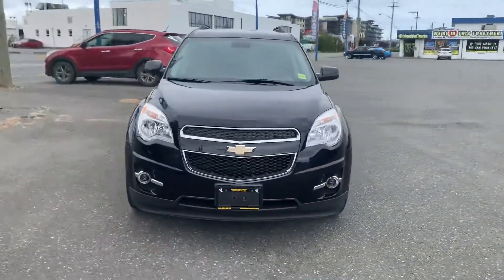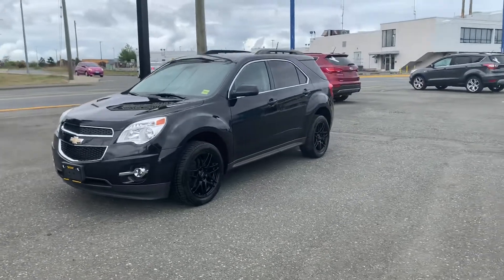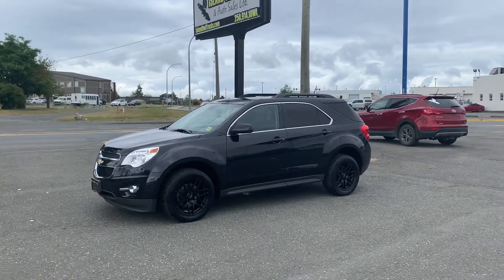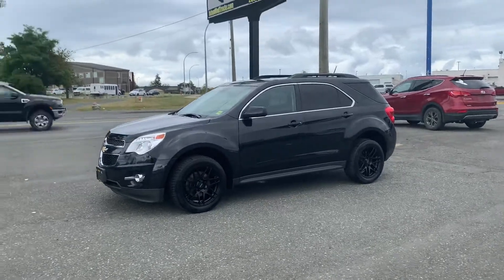There it is — 2013 Chevy Equinox LT, all-wheel drive. It's a delight of a ride. I said that at the beginning and I'll say it again. Come down to Island Owl Truck and Auto Sales, or call or text me to learn more about your Equinox: 250-204-1132.